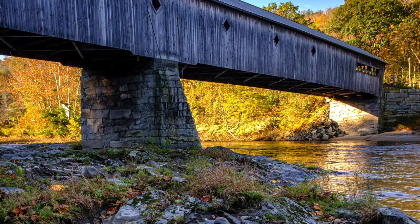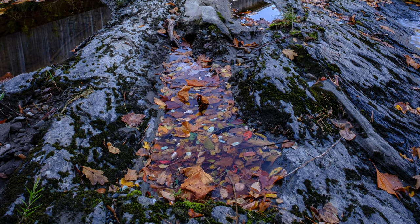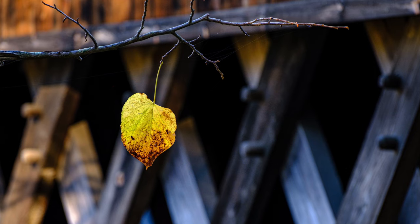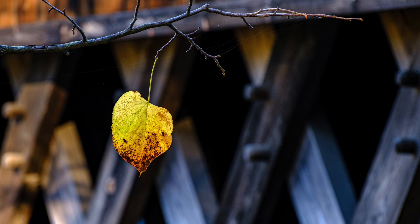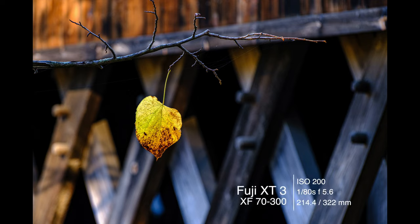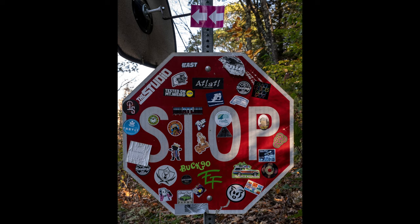I also started looking around again for other photographs, and this one I really like too because we've got at least some colorful leaves in the foreground. This image of this lone leaf with the trusses showing in the background kind of summed up our day — one lone leaf left over from autumn. At one end of the bridge there was this very interesting stop sign. This bridge is only one way, so folks have to stop and let traffic from the other side come across. I thought this was a really interesting photograph of this sign with all these stickers all over it.